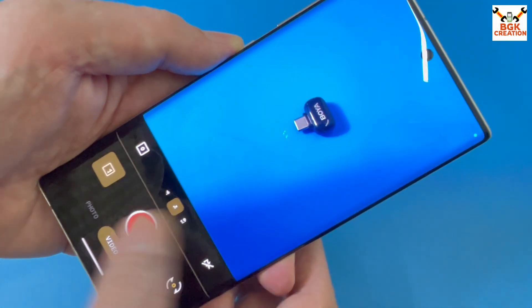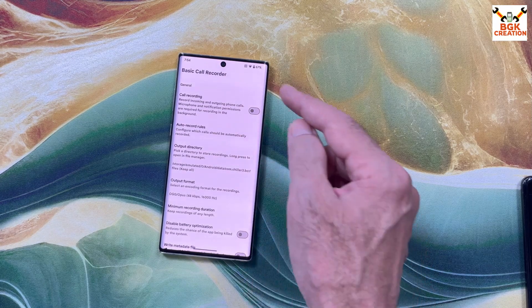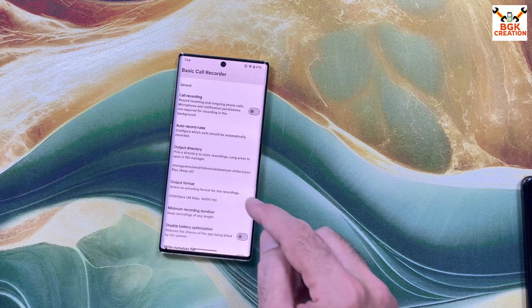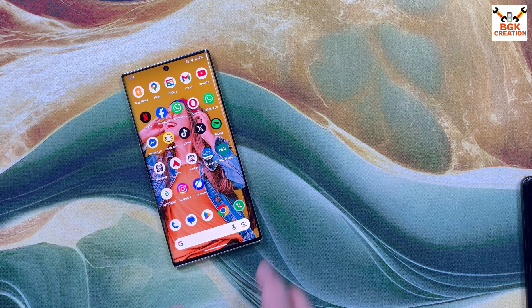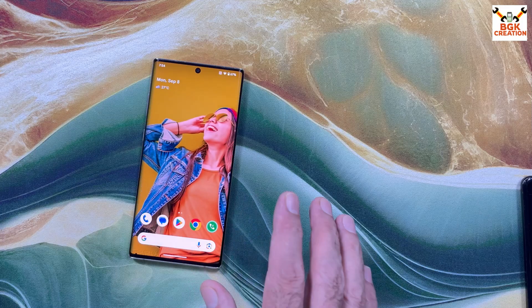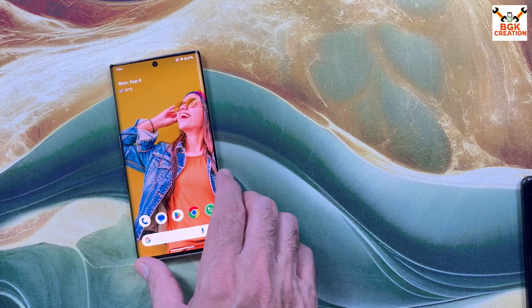The ROM comes with a pre-installed basic call recorder application. After turning on the call recording option, all calls will get recorded automatically — both incoming and outgoing. Bluetooth connectivity is working, calling is working, network is working. I could not find any bugs.